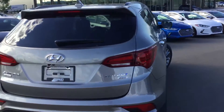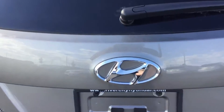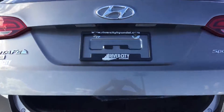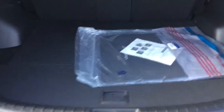Power liftgate that can be operated via the remote, the smart key program that'll actually open it up by standing in close proximity of the rear gate, or with simply one touch of the actuator switch. Large cargo space in the back, with additional storage available by folding down any of the three sections of the 40/20/40 bench in the rear.